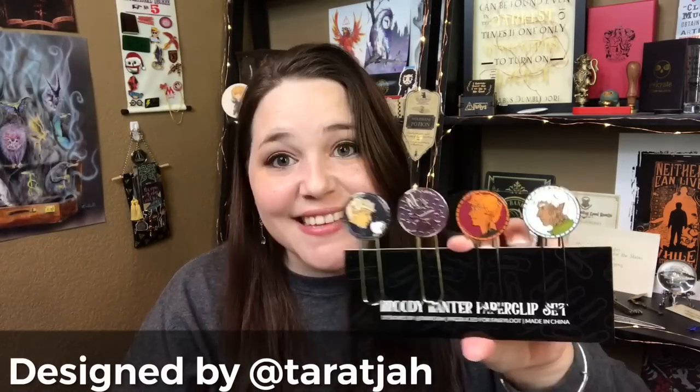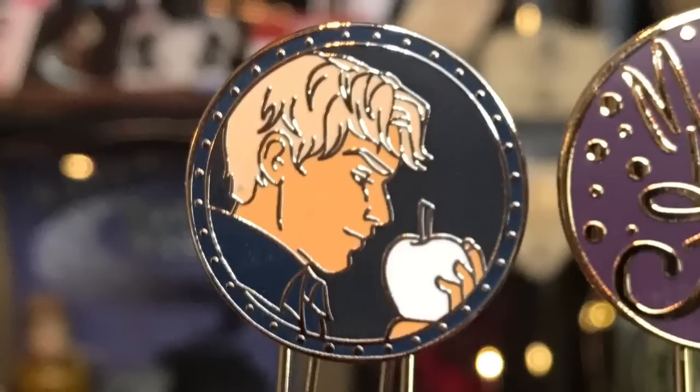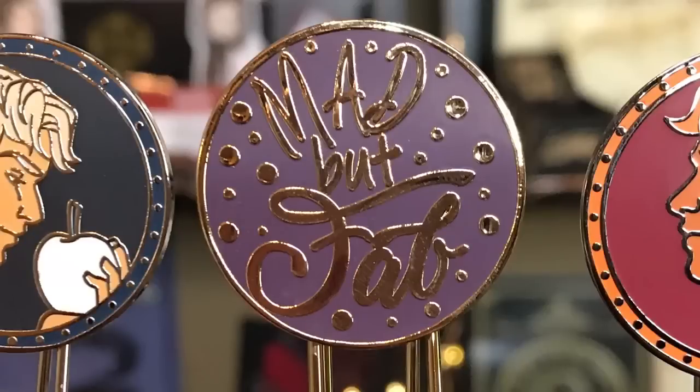Next is the Broody Banter paper clip set — this is amazing. It has different characters: Jace from the Mortal Instruments with a rune on his neck; Jax from the Caraval series with an apple — I have not read that one; Rowan from the Throne of Glass series; and a general quote that says 'mad but fab.' My favorite is definitely Rowan because I love the Throne of Glass series. I honestly plan to use these as bookmarks.